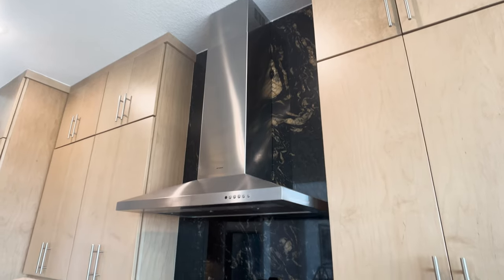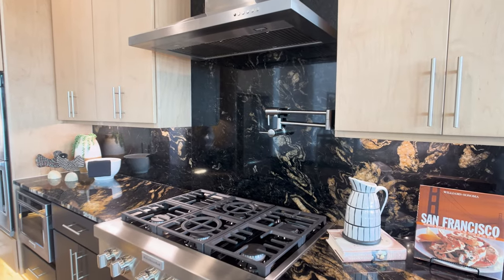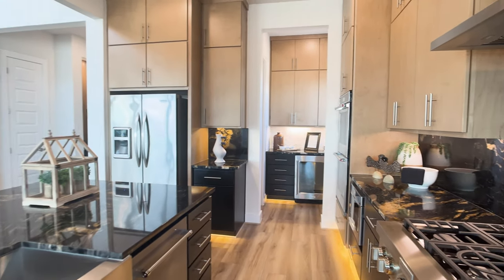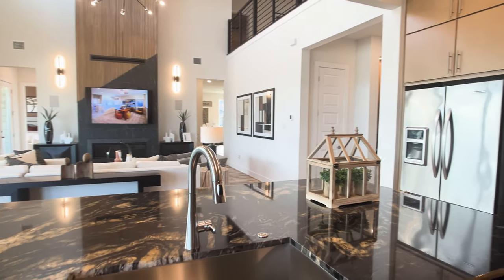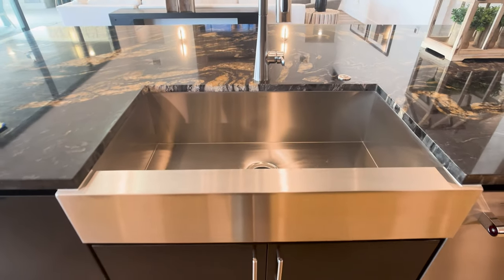I actually just had a buyer pick that at the design studio, and even though it comes with quite a price tag, I think it's going to look so elegant, especially because the countertop they chose had some veins running through it similar to this, but instead they did a light-colored countertop with tan-colored cabinets, and I think it's going to provide a different contrast — but still that contrast so many buyers are looking for.